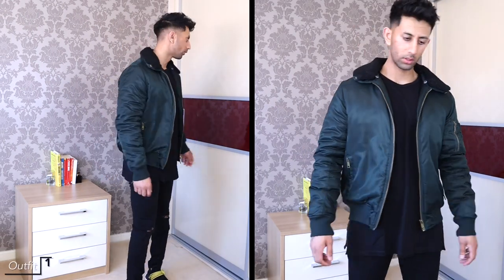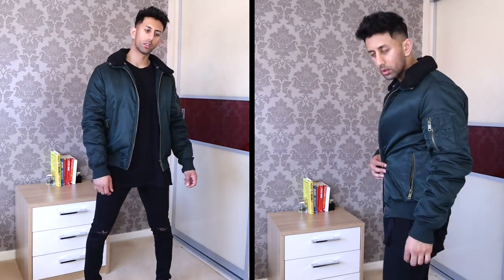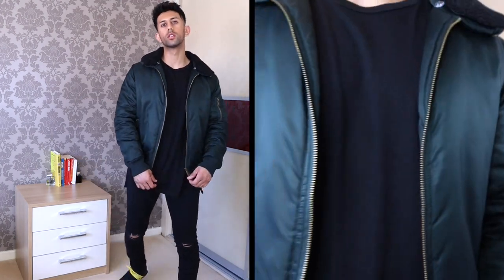Into this first outfit, we've got a really nice bomber jacket which I got from Boohoo a few years ago. It's a few years old but I still absolutely love it. I've kept the outfit simple by keeping the rest all black — some knee ripped jeans — but the all black helps the bomber jacket really stand out.